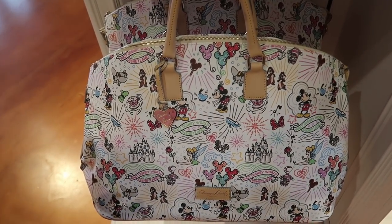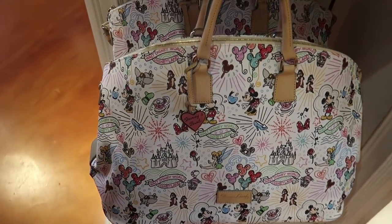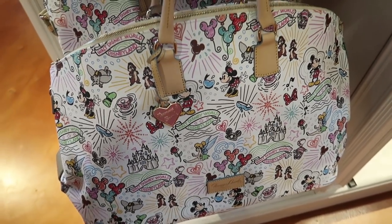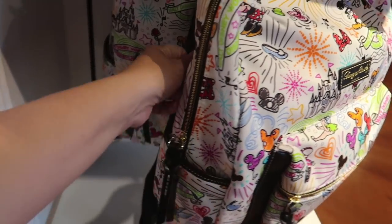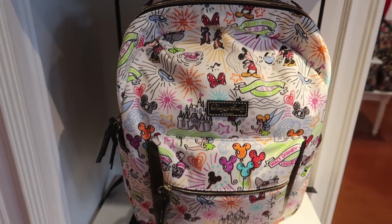One of the older Dooney & Burke prints — this is actual luggage. For the luggage tote it is $398. They also have the Dooney & Burke backpack in this style; now this is not leather, this is cloth. I love the design though. That's $318.